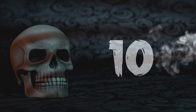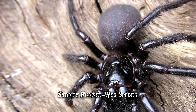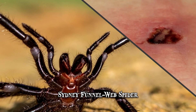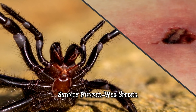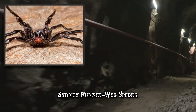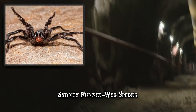Number 10: Sydney Funnel Web Spider. Even though the Sydney Funnel Web Spider is only 0.4 to 2 inches wide, or about the size of a dime, its bite can cause a grown human being severe harm and even death. It hardly has any hair and its carapace is smooth, dark and glossy. This type of funnel web spider is often found in tunnels or open funnels, from which its name is derived.